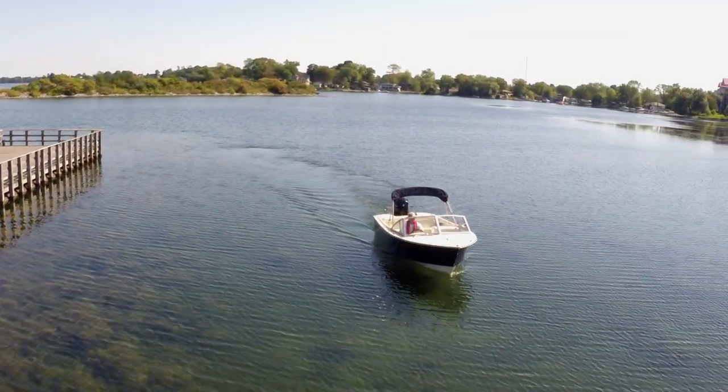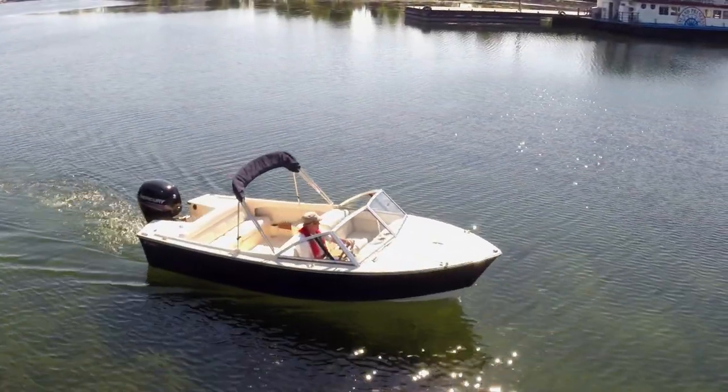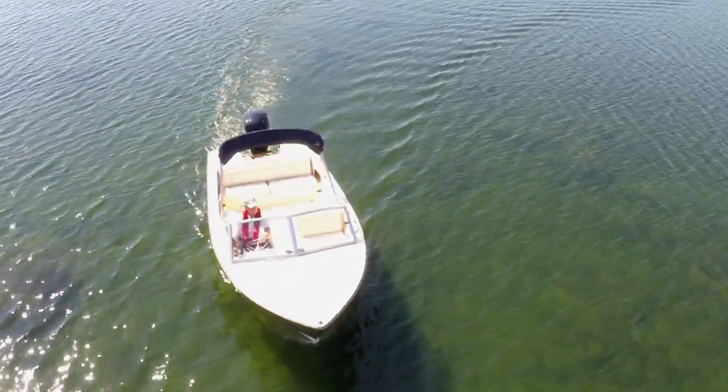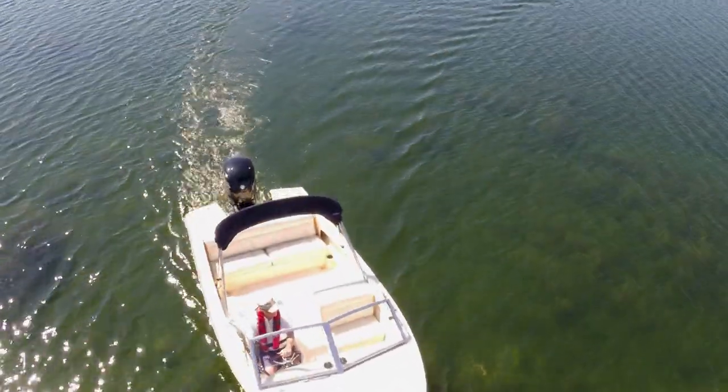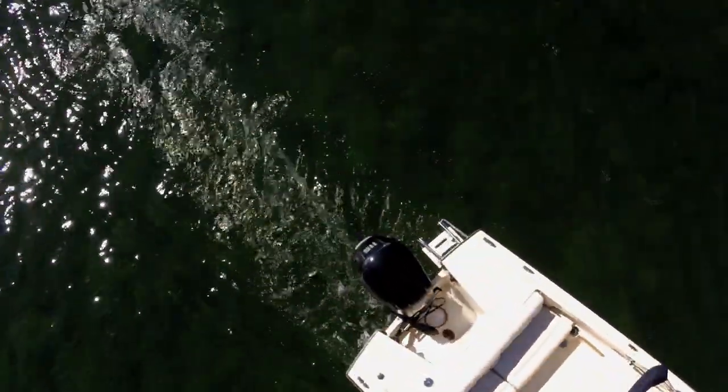In a day boating world that spawns ever bigger bow riders, the Rossiter 17 closed deck takes a different path. With its short foredeck, high angular windscreen and flared bow sections, the made-in-Canada Rossiter has a classic appearance and provides a lot of boat in a small package.